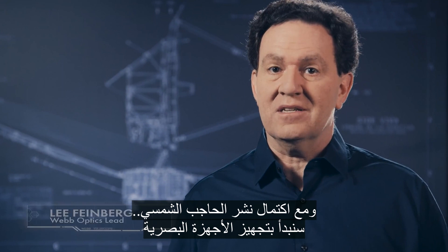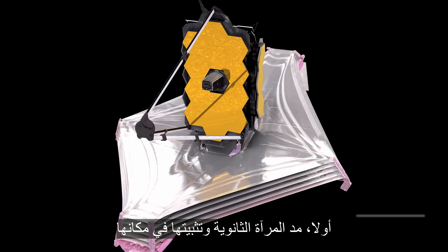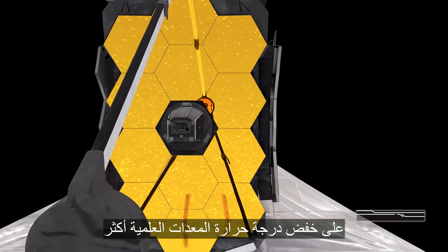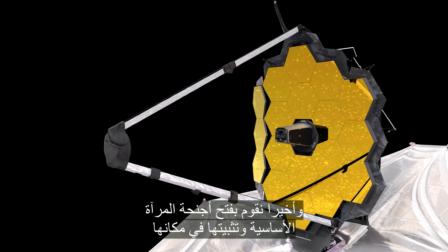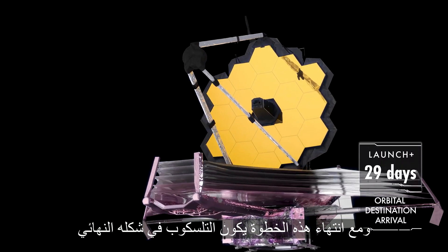With the SunShield fully deployed, we start setting up the optics. First, the secondary mirror is extended and locked into place. A special radiator behind Webb is extended, which helps further lower the temperature of the science instruments. Finally, we open the primary mirror's wings and lock them in place. With that done, Webb is in its final configuration.